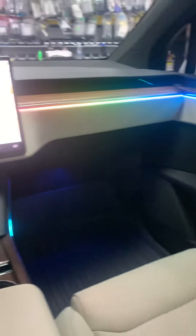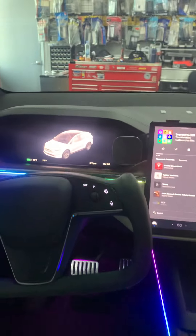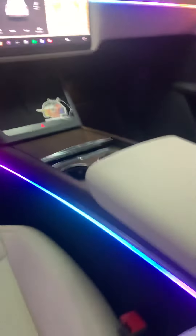What we did is we added them to the rear doors, the front doors, the dash obviously, and the center console as well.